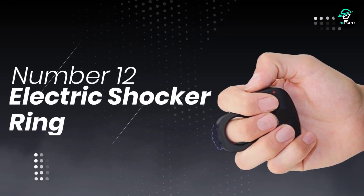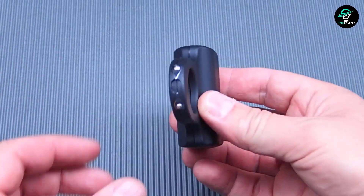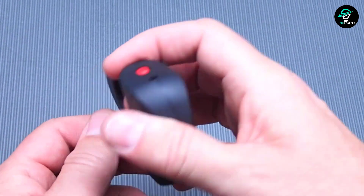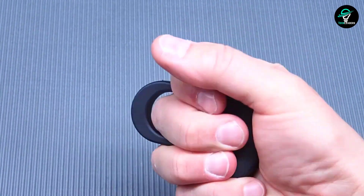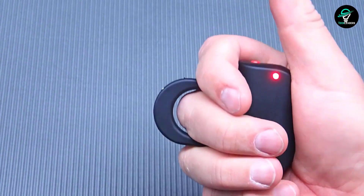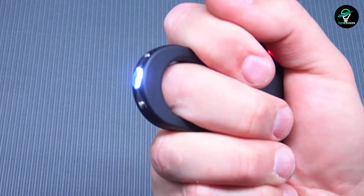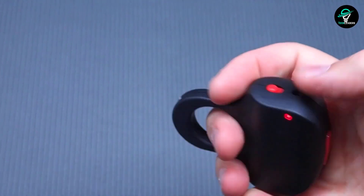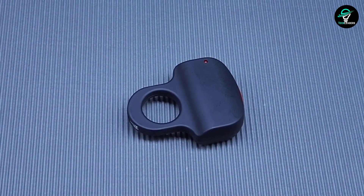Number 12: Electric Shocker Ring. When it comes to self-defense, few things are more important than having a stun gun, and this stun gun ring is the perfect way to keep one close at all times. The ring is small and discreet but still packs a powerful punch — just squeeze the ring to activate the electric discharge. An activation switch will prevent you from accidentally shocking yourself. The ring is rechargeable, and the included charging cable makes it easy to keep it ready to use.